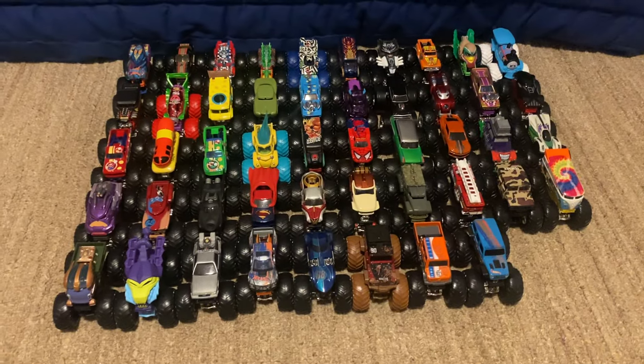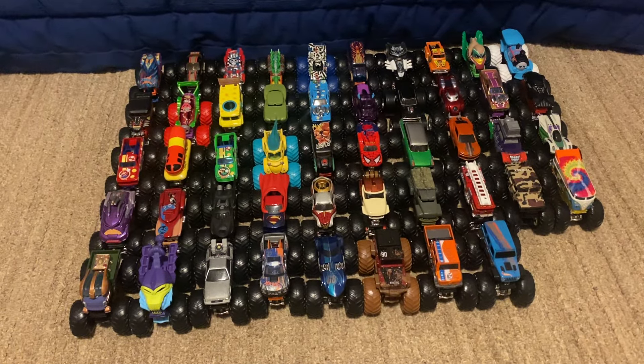Alright guys, so that's the lineup. Please post a comment on which truck you guys want to pick and I'll see you guys in the event.